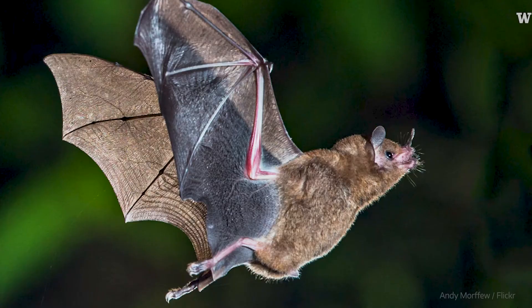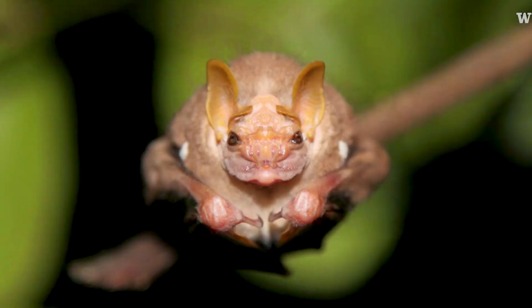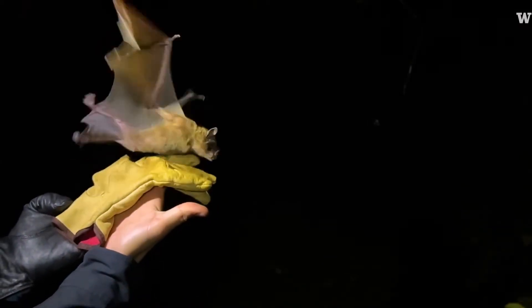People are generally surprised by how diverse bats are. There are over 1,400 species of bats — even perhaps more than that — all around the world. They live pretty much everywhere except for the poles. They're the only mammal that is capable of flying by flapping their wings just like birds do.